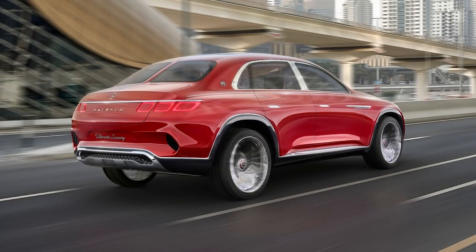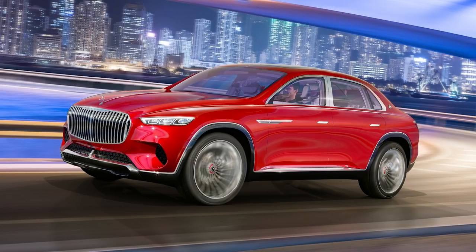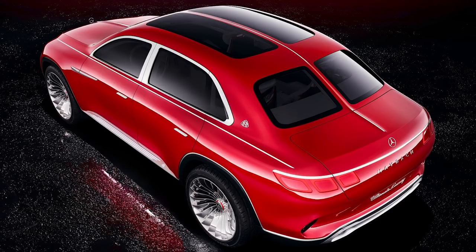The newest automotive trend seems to be a crossover sedan style, and this is on the rise especially after Mercedes announced their Vision Maybach Ultimate Luxury concept in China last month, which I have to admit looks pretty cool.